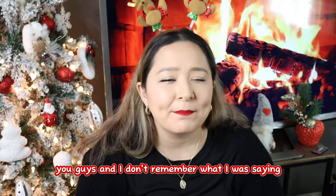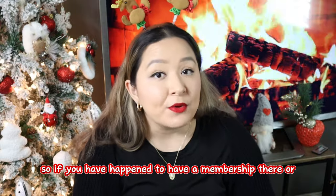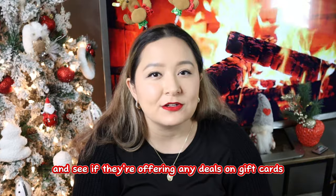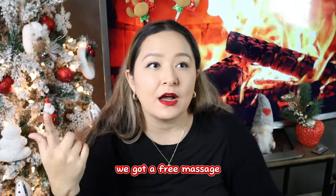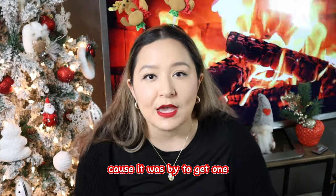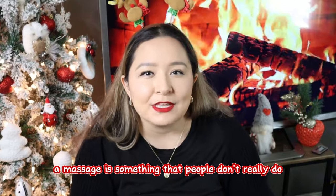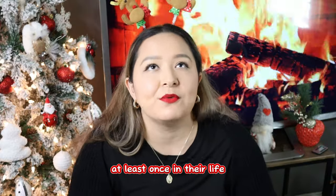My husband has a membership at Hand and Stone and he's been going there for around three or four months now and he loves it. If you have a membership there or at any massage institute, check with them about deals on gift cards. We got a deal where if we bought two gift cards, we got a free massage — so three massages for the price of two, $140 total. A massage is something people don't really do for themselves, but they should. I used to be a massage therapist and I would highly recommend everybody get a massage at least once in their life.